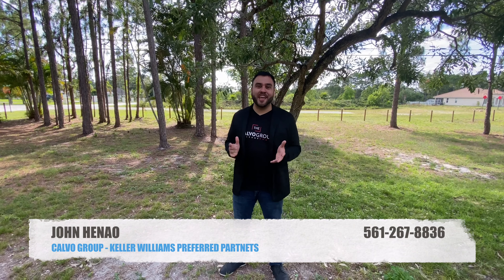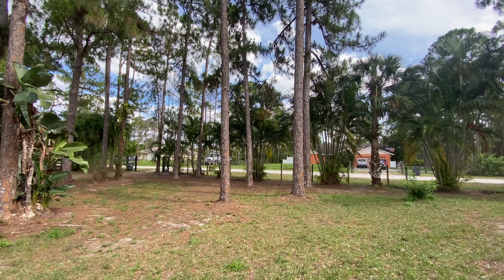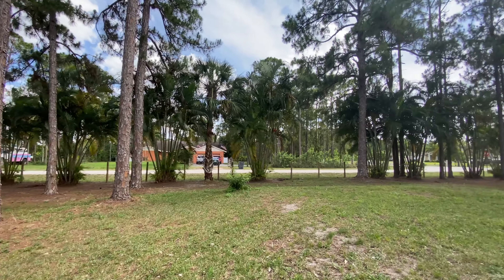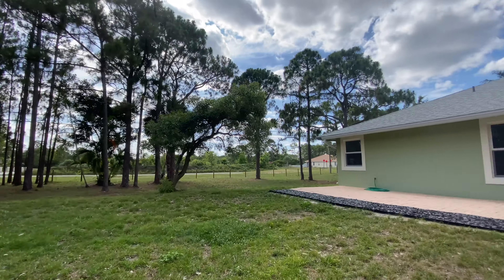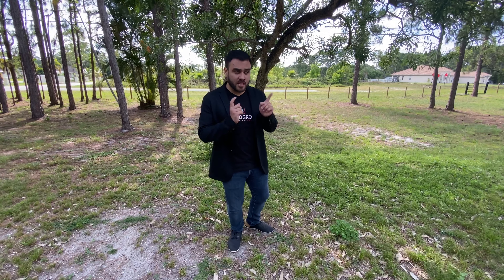Hey everybody, John here again with Heina Homes of the Caldo Group. We're standing right now in over a little acre and a half in beautiful and quiet Luxe Hatch. I'm about to show you our new listing — it's a 4-bedroom, 2-bathroom, 1,950 square feet. Let's go and check it out.